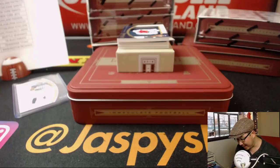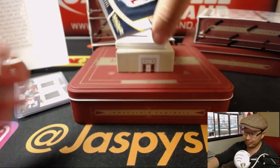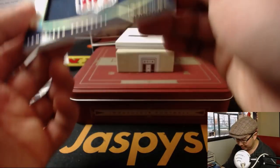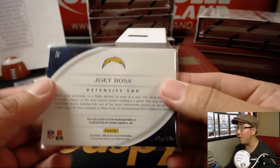Who gets that NFL shield? I think that's part of a hat. And that is — we were just talking about him — the Chargers. Joey Bosa with the NFL shield. That goes to Josh Pruce and the Chargers. That is a one of one.